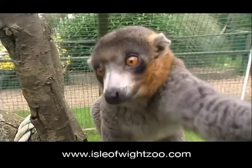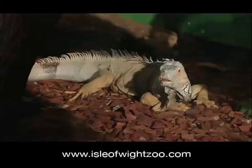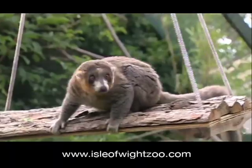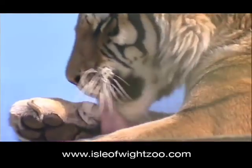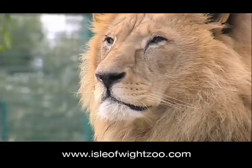Also residing here are five species of Madagascan lemur, monkeys, reptiles and insects. The primates' job is to fulfil a breeding role to aid their critically endangered wild counterparts. The big cats, on the other hand, are mainly unwanted or rescued animals that are given permanent refuge at the zoo.